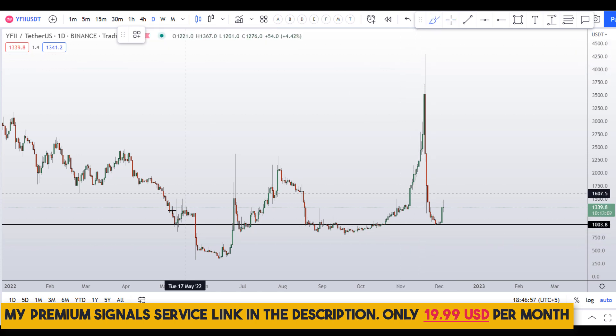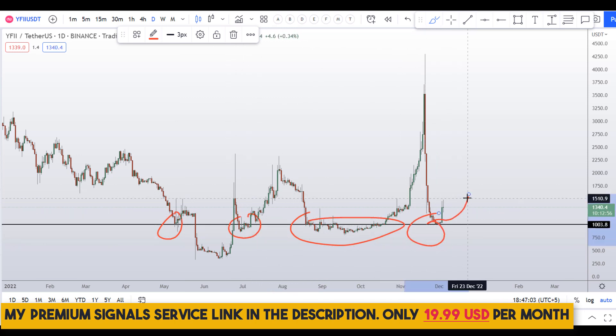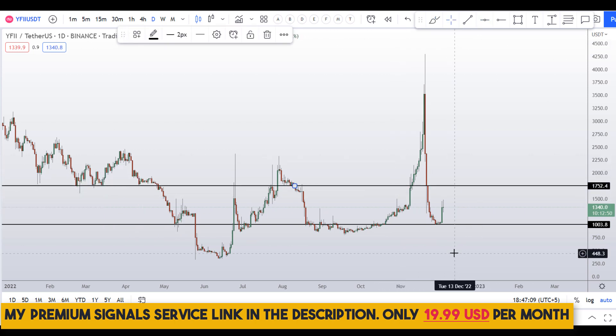You can see a nice support area here that has acted as support and resistance multiple times. The next level I can see on the daily chart is somewhere around the $1,750 level.